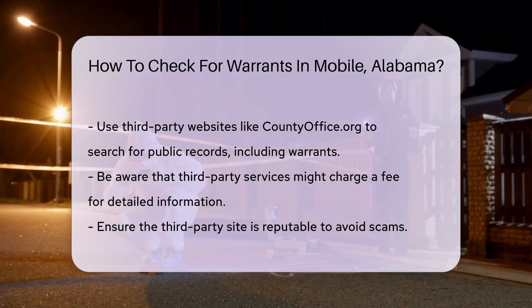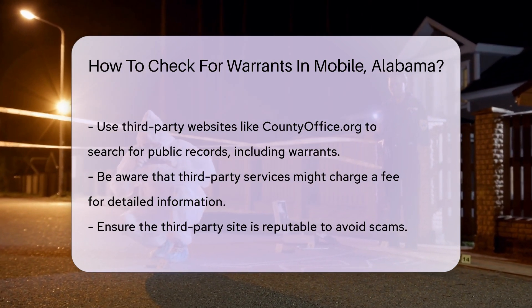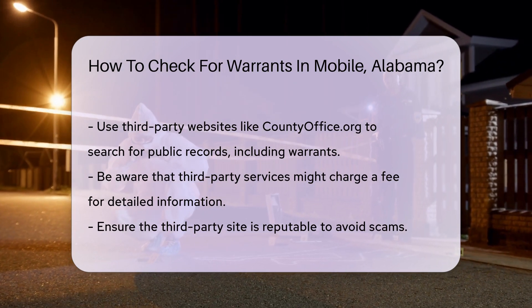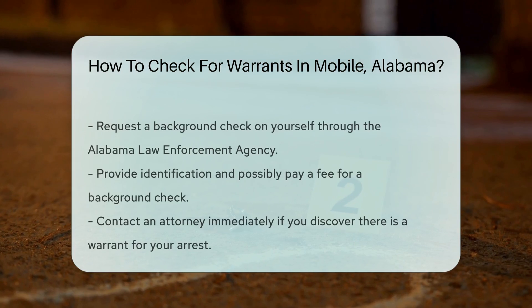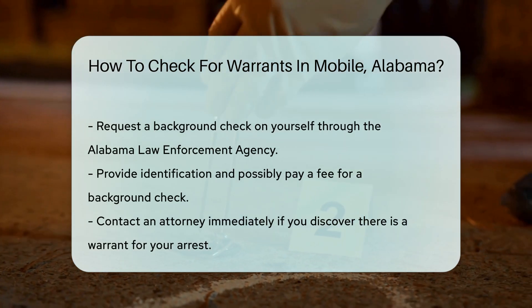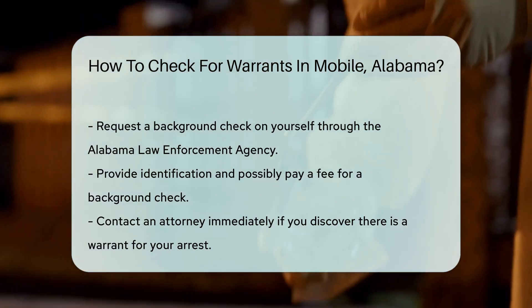Always ensure you are using a reputable site to avoid scams. For those who want to verify their own status, you can request a background check on yourself. This can be done through the Alabama Law Enforcement Agency. You will need to provide identification and possibly pay a fee.